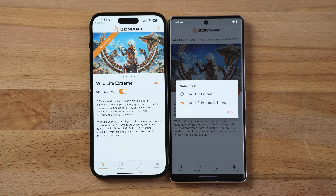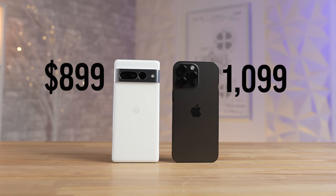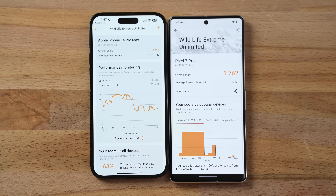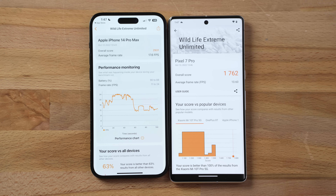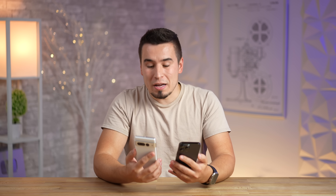For the gaming test using 3DMark Wildlife Extreme in unlimited off-screen mode, so resolution doesn't affect results: the iPhone scored 17.6 fps versus 10.6 fps on the Pixel — that's 66% faster on the iPhone. That's a much narrower gap than the other benchmarks, but 66% is still significant for graphics. Some people on Twitter have also tested Genshin Impact and shown the iPhone dominating in fps.